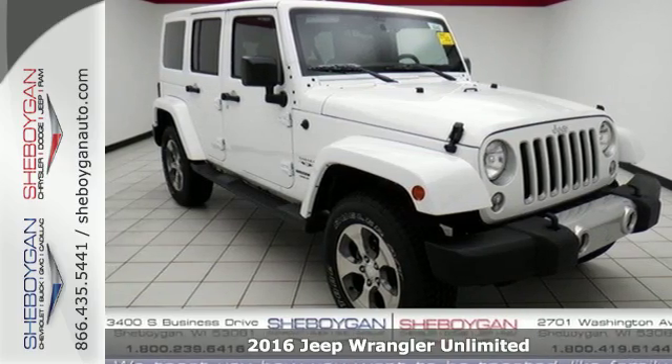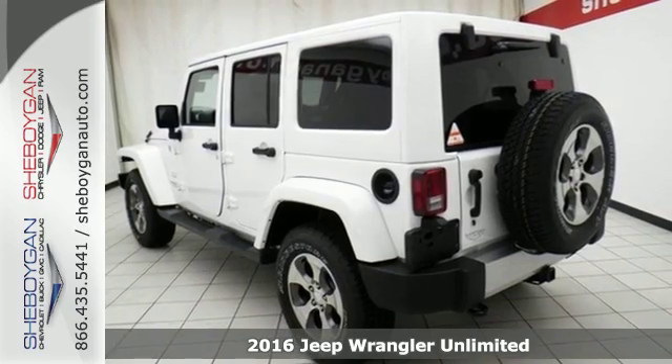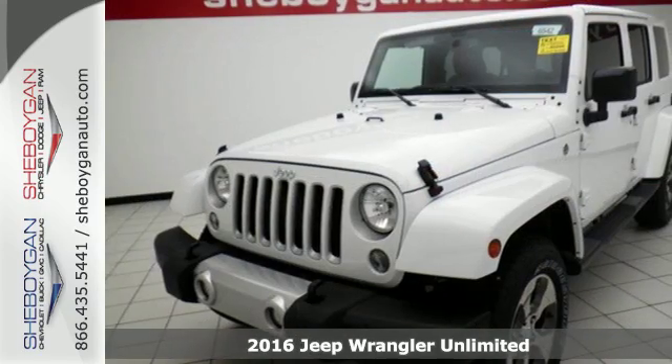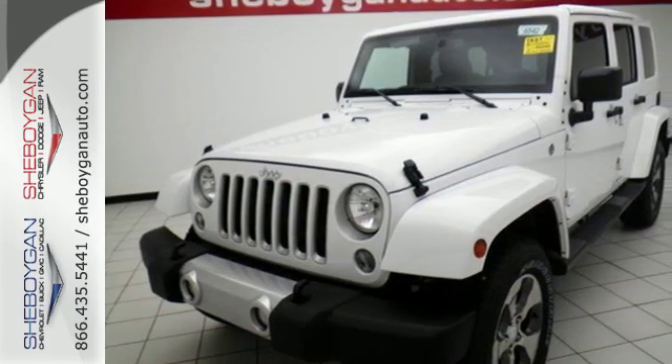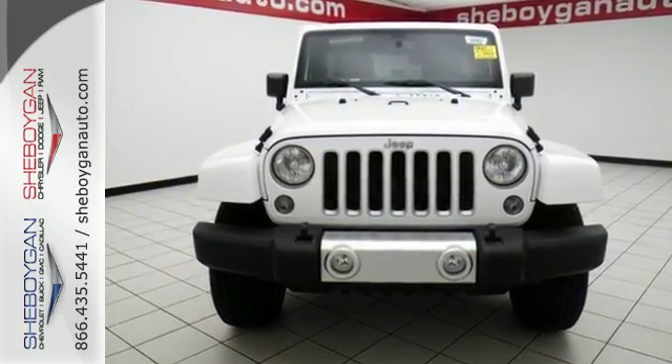Here's a 2016 Jeep Wrangler Unlimited. Inclined to put on a show, this dominating ride is a civilized performer. The ability to do more is born from the capability of the 3.6-liter V6 engine, 4-wheel drive and tow hooks.